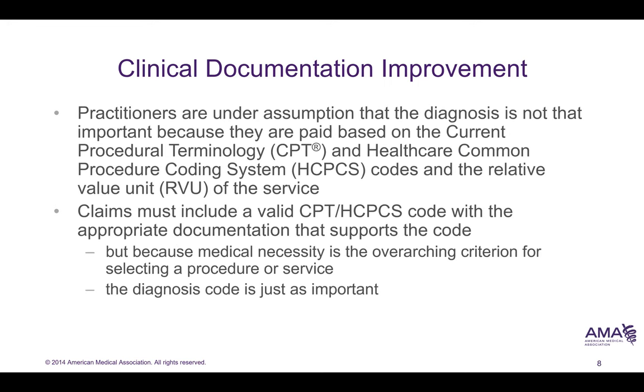Practitioners often believe that the diagnosis is not really what drives revenue — that it's actually the procedure code and the HCPCS codes. However, if you don't have the correct diagnosis code, and since most electronic health records have you link the diagnosis code with the procedure code, it also affects reimbursement. Therefore, the diagnosis code is just as important.